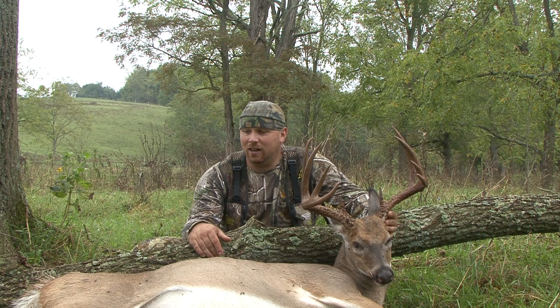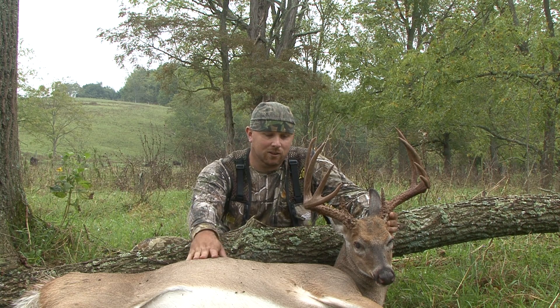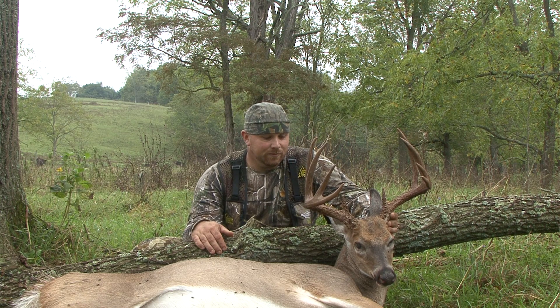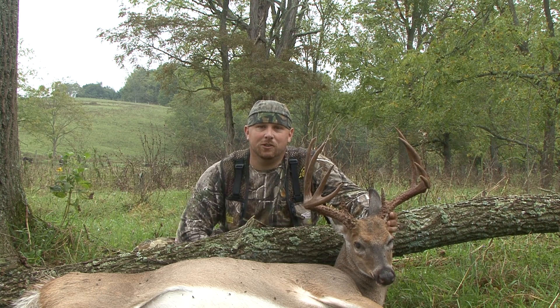I couldn't be happier. Get him out of here, go get him checked in, get his hide off. Just look back and enjoy this hunt. It was definitely a hunt to remember.